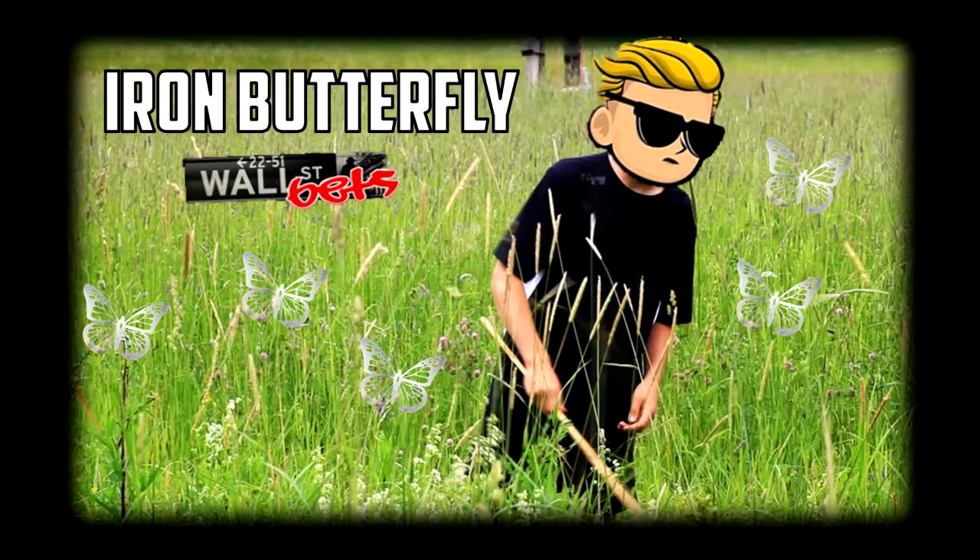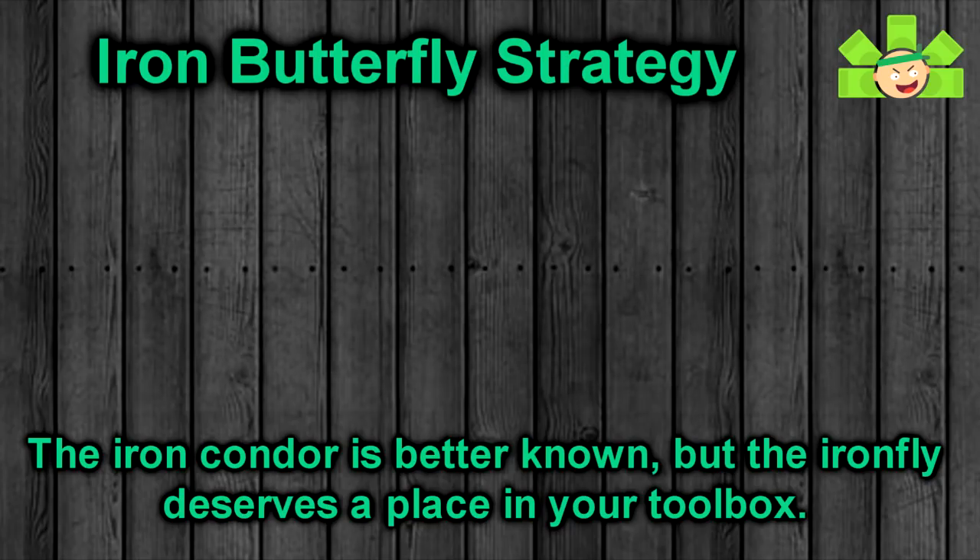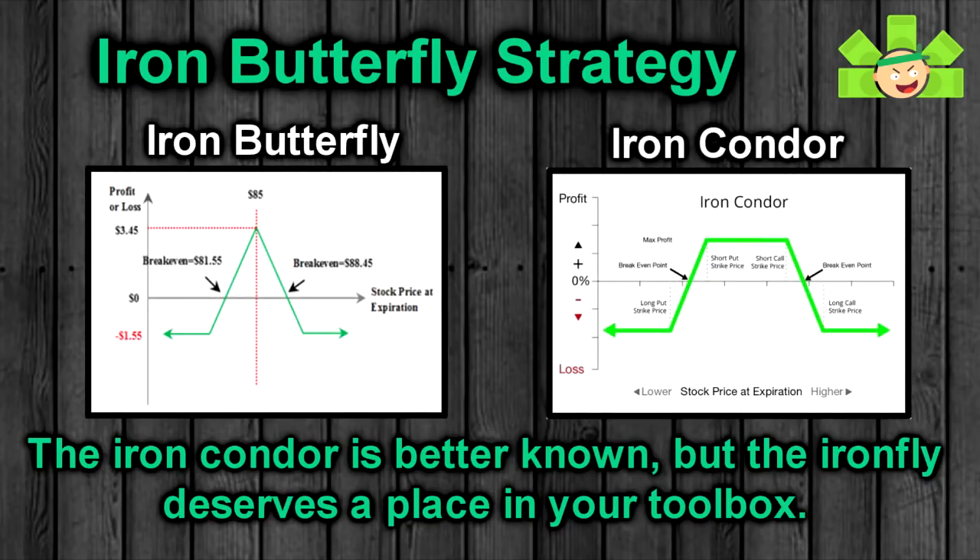Hey everyone, it's Mikey Millions here, and in this video we are going to dig into another Theta Gang strategy, this one called the Iron Butterfly, or if you're lazy, the Iron Fly. The Iron Butterfly is a limited risk strategy that is often overlooked in favor of the Iron Condor, but I think if we take a look at the Iron Butterfly, you'll find that it deserves a place in your toolbox.